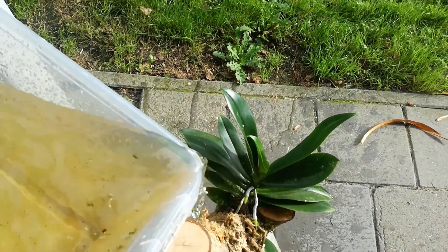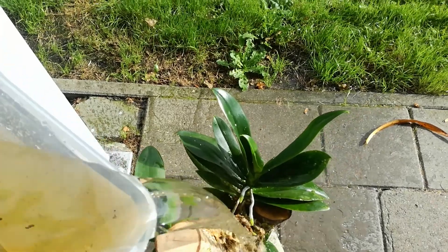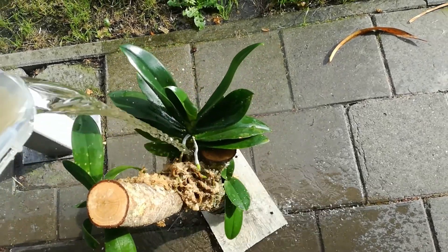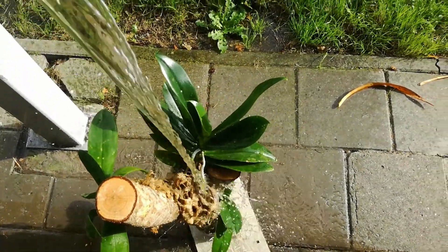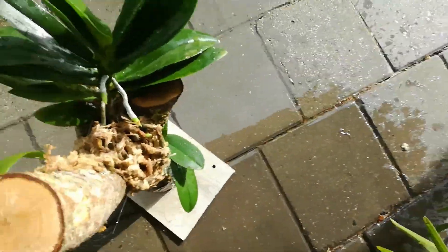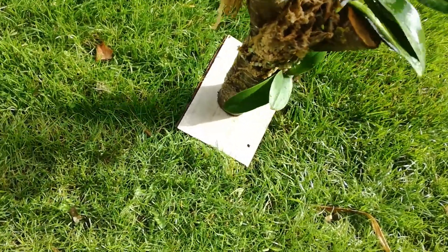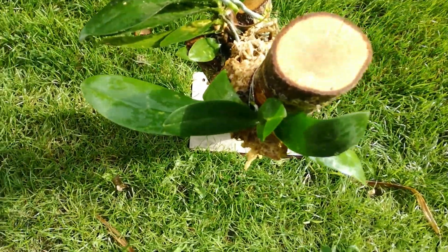This is much better! Now we're going to put it in the sun. Please stay upright — there you go.